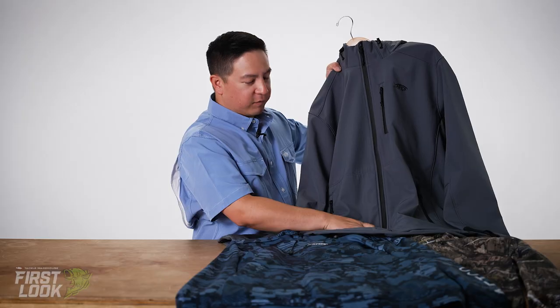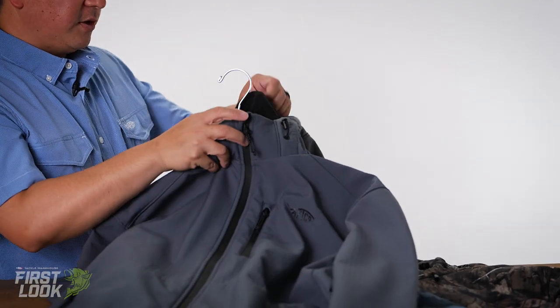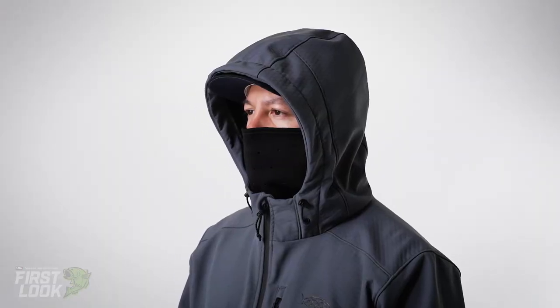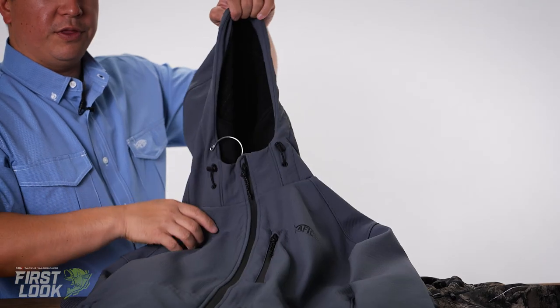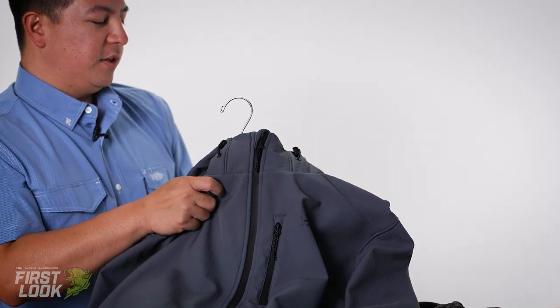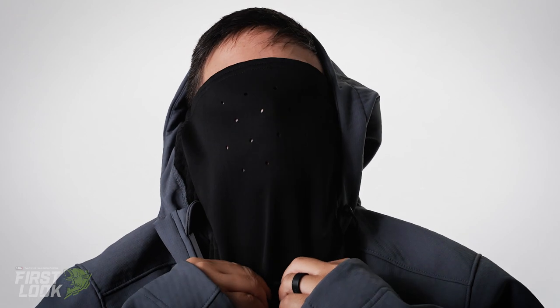Right off the bat you notice you have a nice front zipper entry. It's easy in and out. We integrated the mask into the hood itself. You can wear it without the hood like you see here, or you could take the hood, pull it up and over, and then you have that nice warm face mask if you're making a cold run, or making a run when it's cold in the morning.